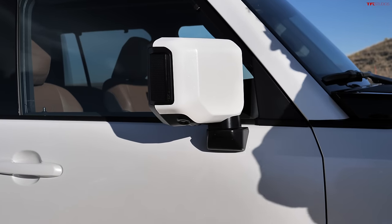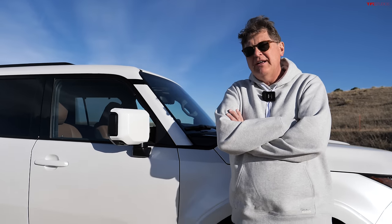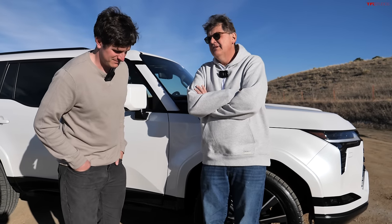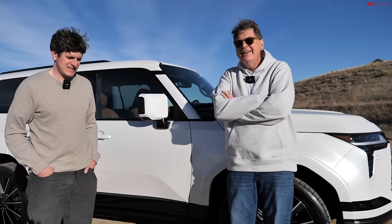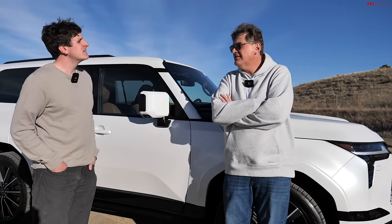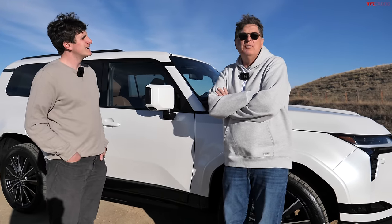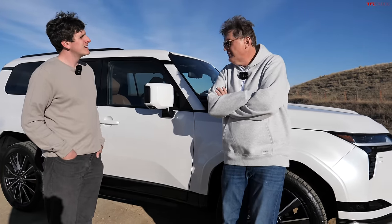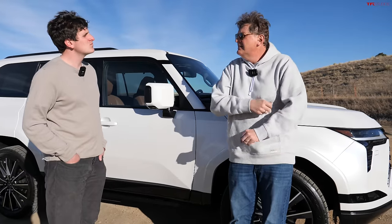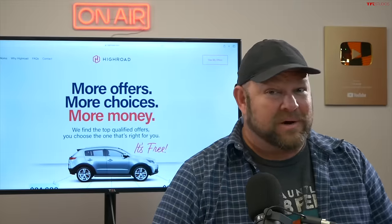If you were an overlander in the know, with the previous generation you wouldn't have gotten the LX — that was too bougie. You'd have waited maybe seven years, gotten the GX, and turned that into the ultimate overlander. Toyota got the message. There's an Overtrail version of this which is very similar except for one big detail — it's missing the rear third-row seat.